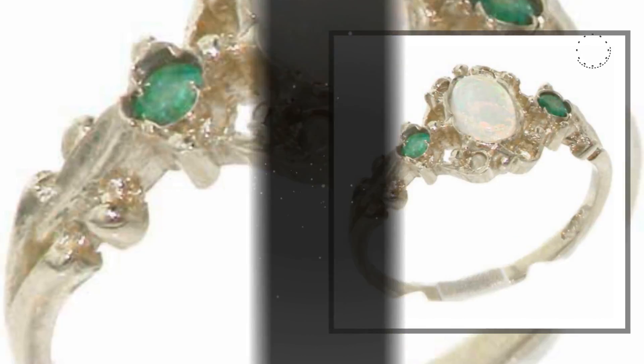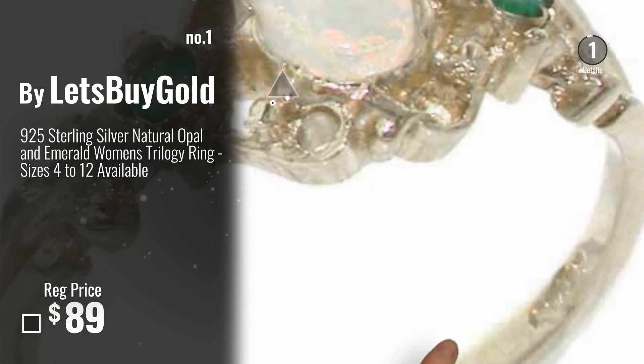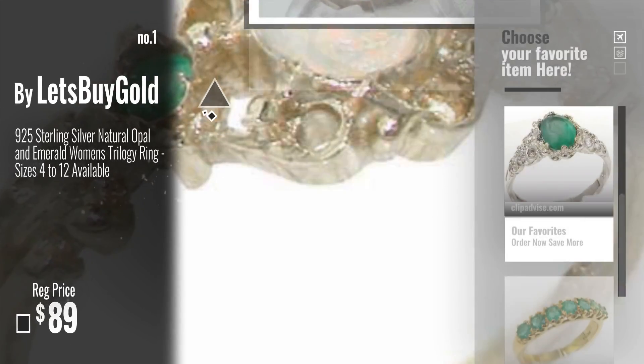Number 1, Best Seller by Let's Buy Gold. Watch this video, choose your favorite.